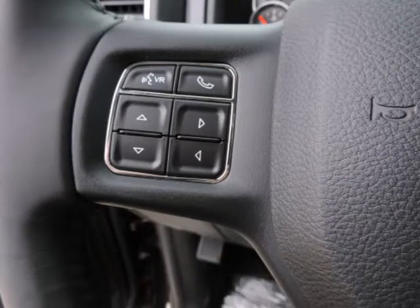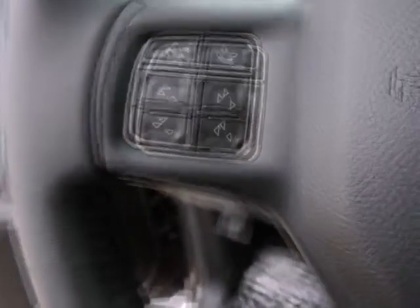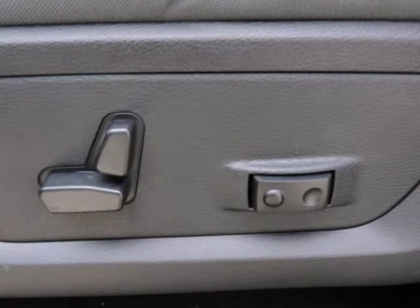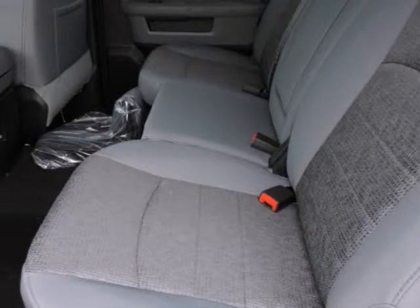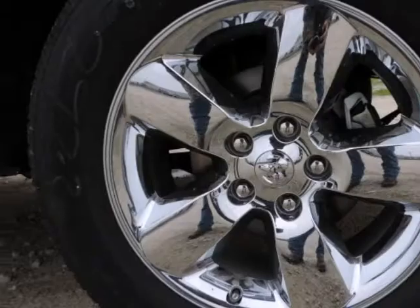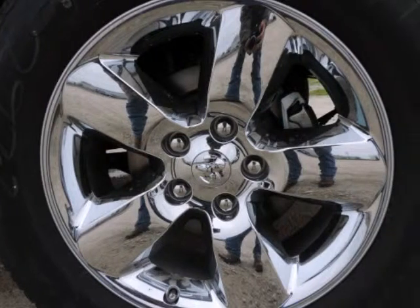At Randall New Chrysler Dodge Jeep Ram, we will beat any deal. Our goal is to provide you with an excellent vehicle purchase and ownership experience. For the finest in personal customer service, please contact the internet department directly through this website.